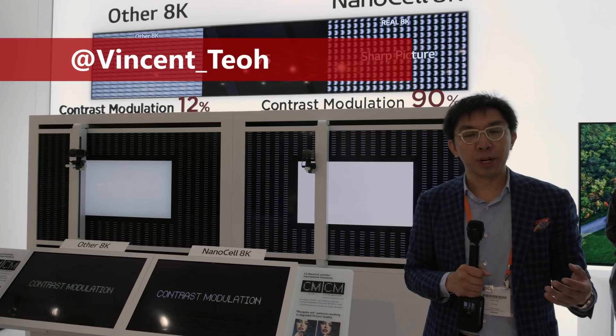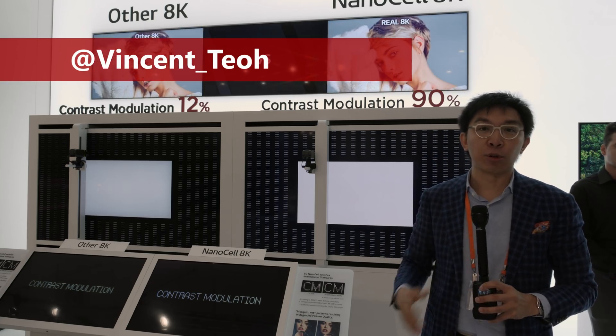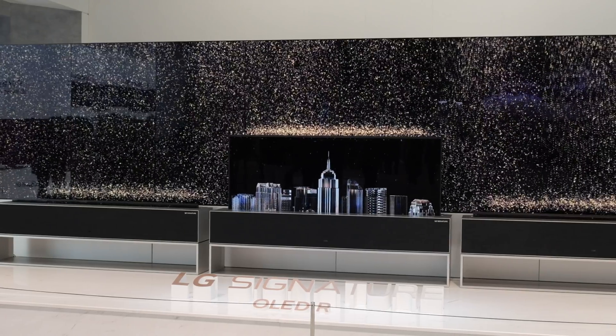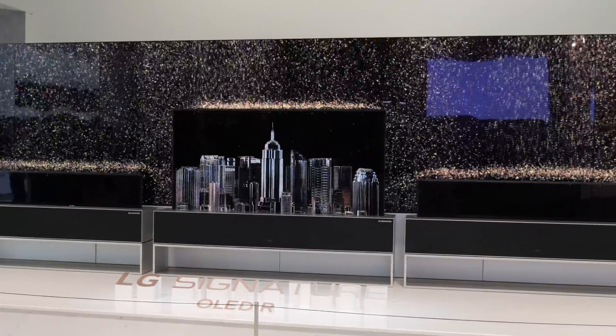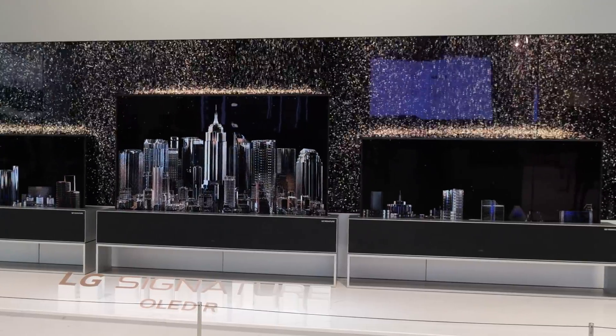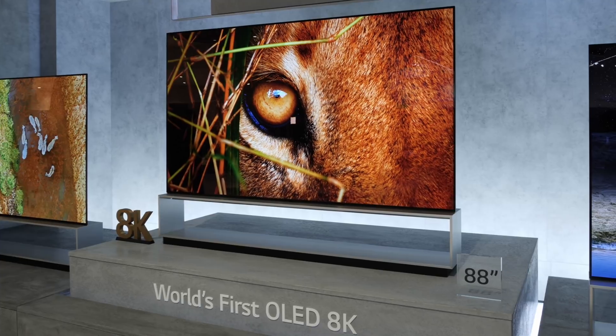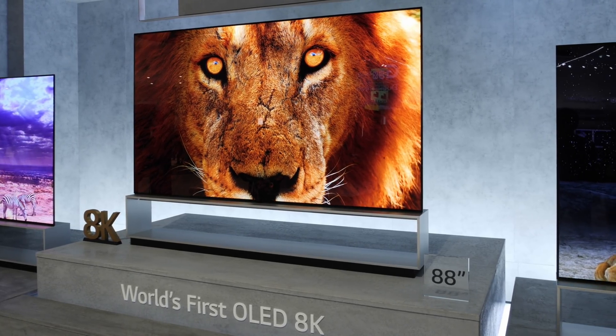Hello everyone, Vincent Hieu from HDTV Test here. I'm here at LG's booth opening at IFA 2019. LG is actually not showing many new products. We saw the rollable OLED TV, which we first saw at CES. We saw the 8K 88-inch Z9 OLED TV, which was also shown at CES.